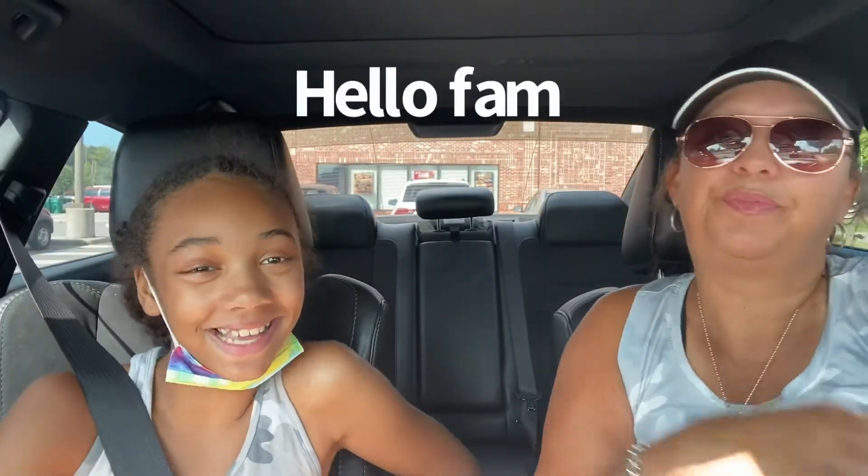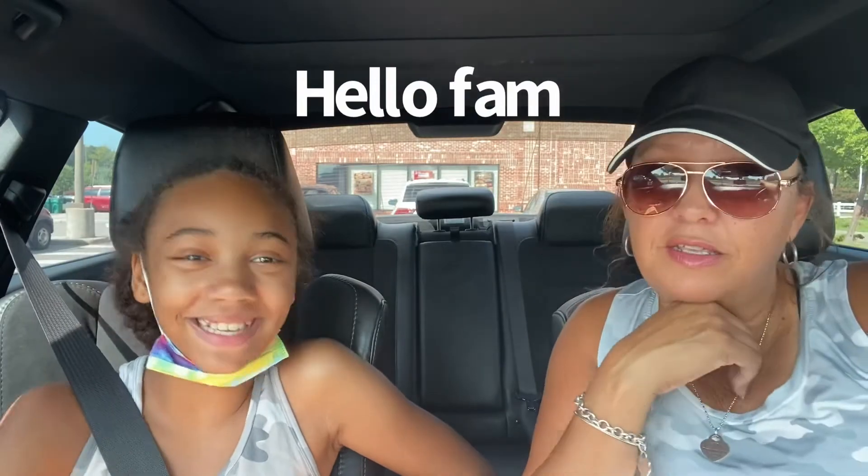Hey guys, hello family! It's Nikki and Alani and we're back at Jollibee's, back at it. This time we got something different — we didn't get chicken sandwiches this time. Right here we have the rice meal, let's open that up.